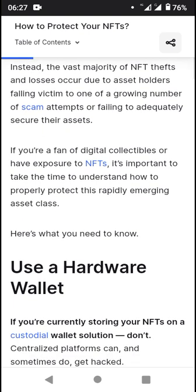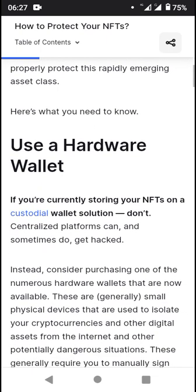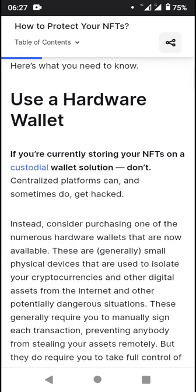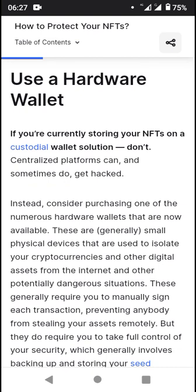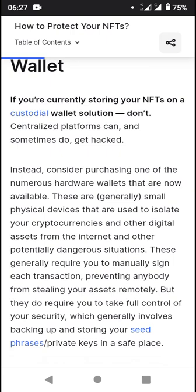Or failing to adequately secure their assets. So if you're a fan of digital collectibles or have exposure to NFTs, it's important to understand how to properly protect this rapidly emerging asset class. One key method is the use of a hardware wallet. If you're currently storing your NFTs on a custodial wallet solution, don't — centralized platforms can and sometimes do get hacked.